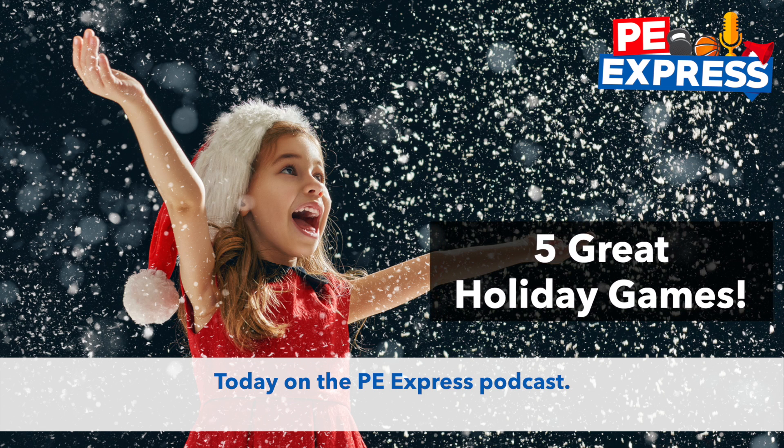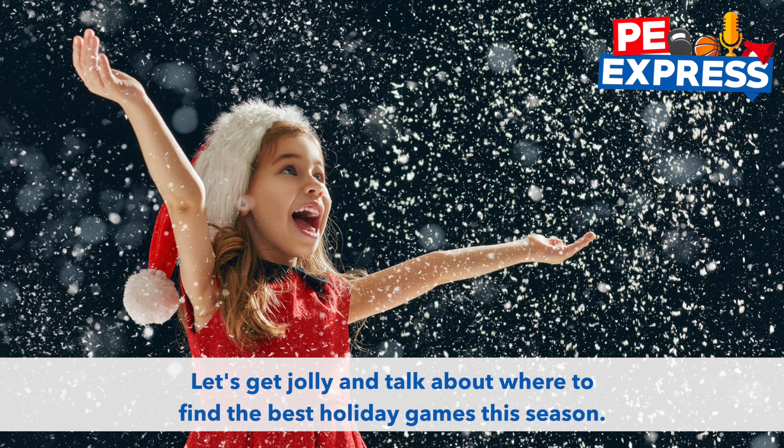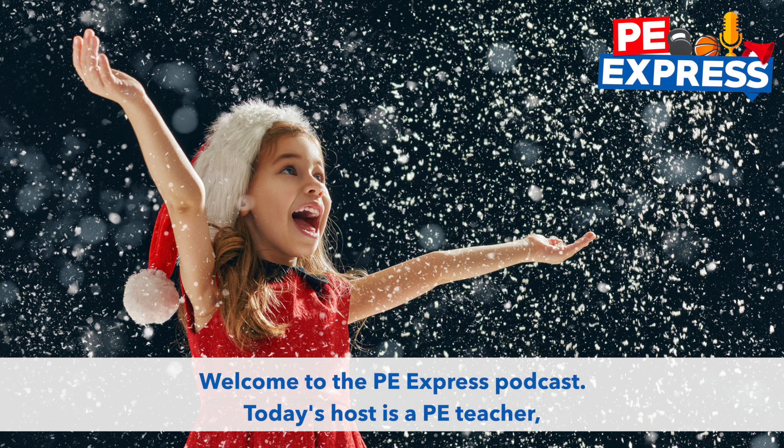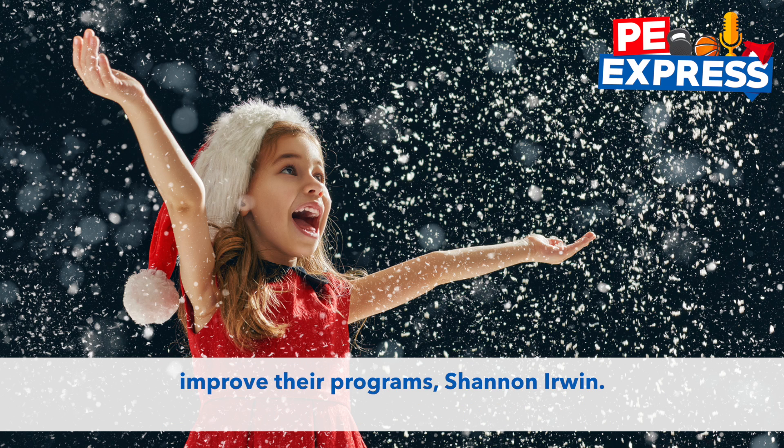Today on PE Express podcast, let's get jolly and talk about where to find the best holiday games this season. Welcome to the PE Express podcast. Today's host is a PE teacher, presenter, and two-time teacher of the year who's passionate about helping others improve their programs, Shannon Irwin.